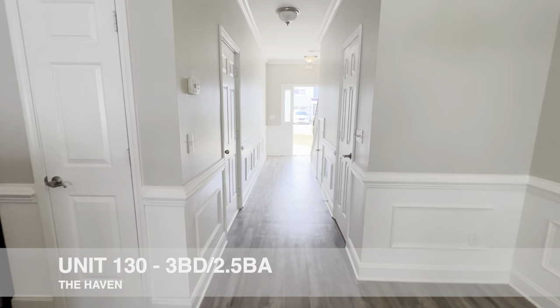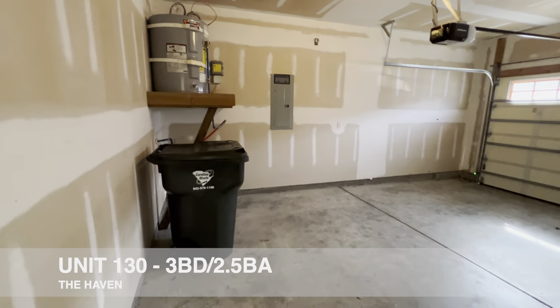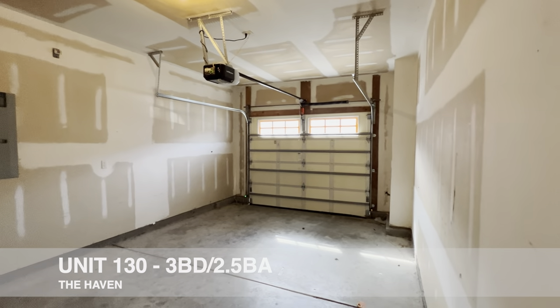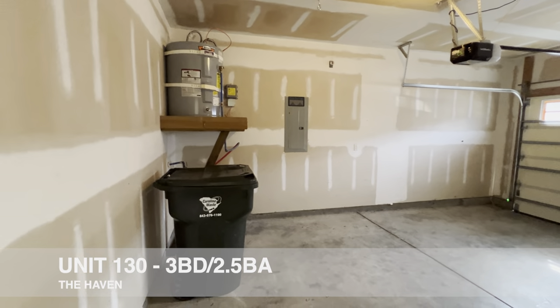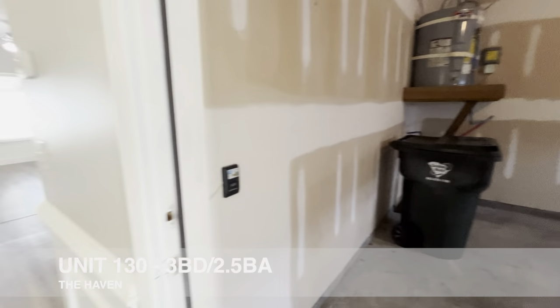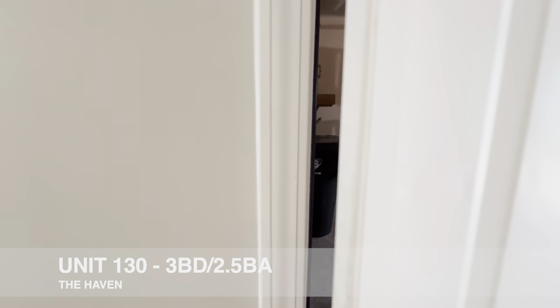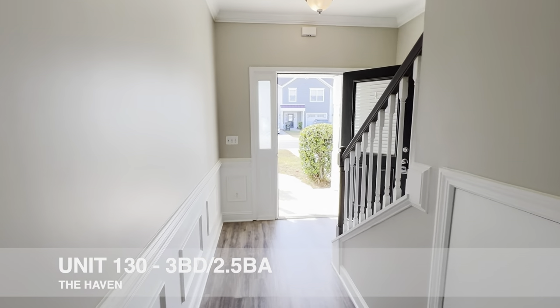We'll take a quick peek at the garage. We've got a nice one-car garage here with plenty of extra space to store other objects — bikes, whatever you have. We've also got the water heater up there, the circuit breaker panel, and the garage also has a hose bib as well.